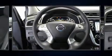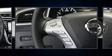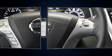Safety equipment has been integrated throughout, including head curtain airbags, traction control, and four-wheel disc brakes with ABS.